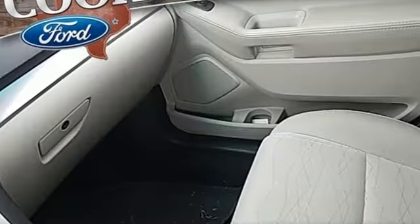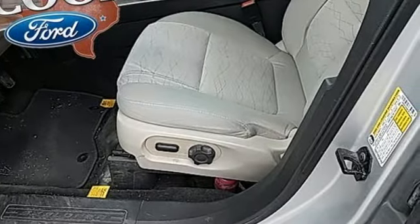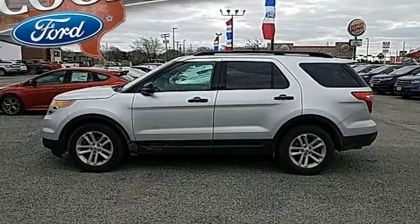A great vehicle is comprised of great features, like these: auxiliary audio input, power windows, manual tilting steering column, configurable instrument gauges, power mirrors, and manual telescoping steering column.